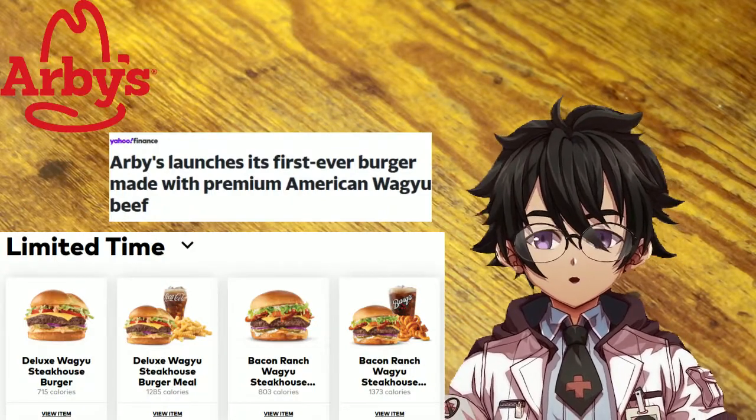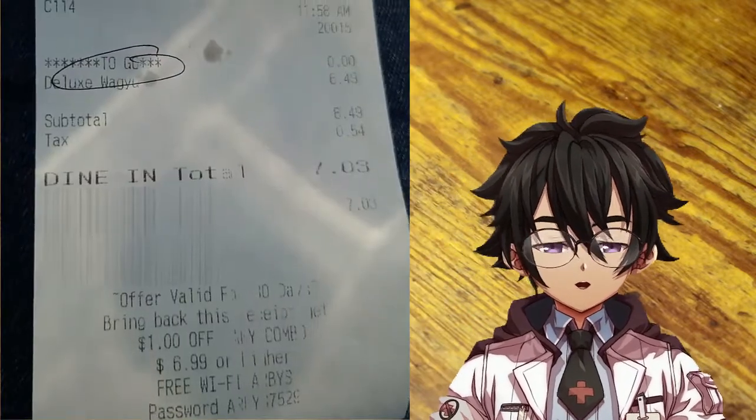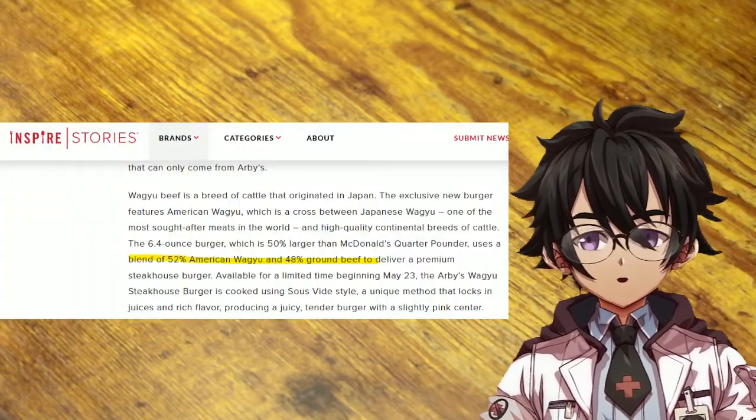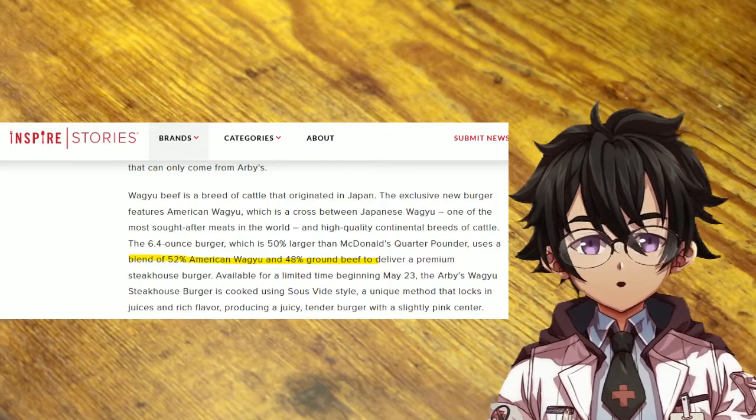At first I was a little bit skeptical because, let's be honest, the price point doesn't scream Wagyu price. Looking into it further, it seems that the patty is mostly Wagyu — apparently 52% Wagyu, or at least 50% Wagyu.